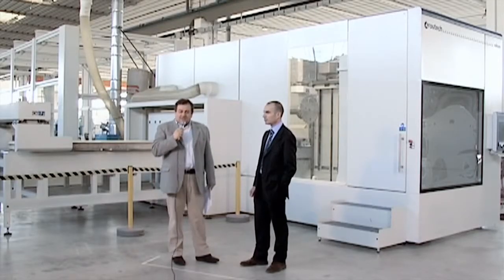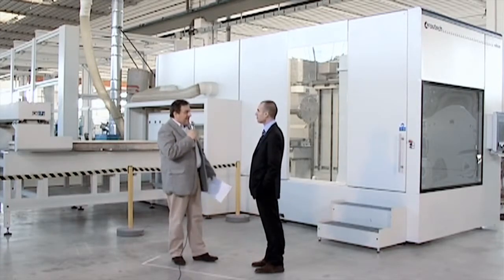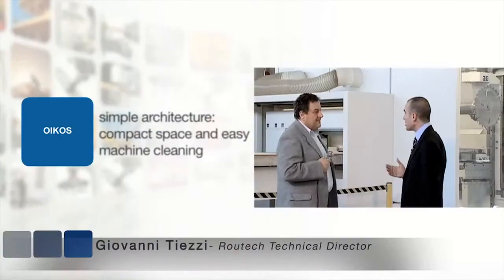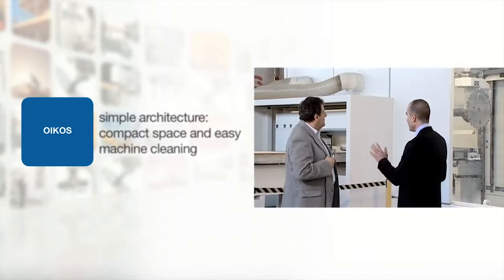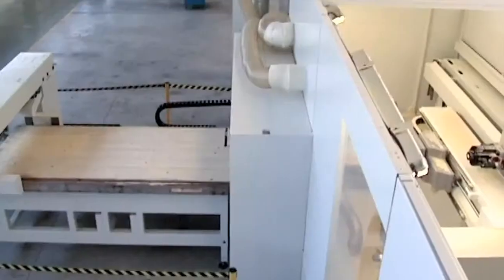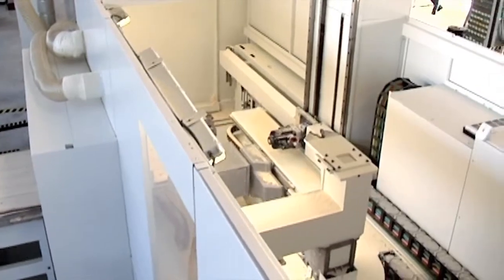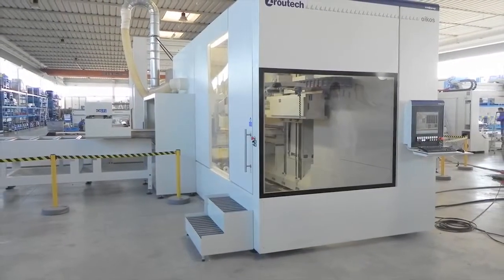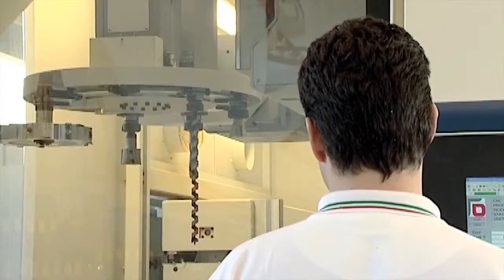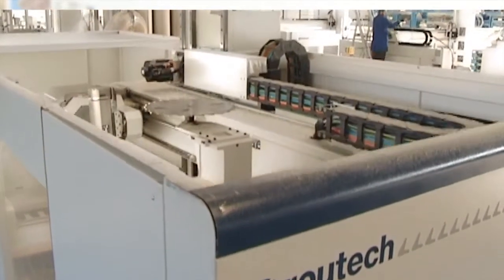Giovanni Tezzi, manager of the technical department, is with us. We'll ask him what the key words are for understanding this new proposal. The first is simplicity. It is a machine divided into three areas: the first area for piece loading, a central area for machining, and an unloading area on the other side. The central area is entirely enclosed for maximum operator safety and to contain dust. Even on the inside, the shapes are simple and linear in order to simplify machine cleaning operations.